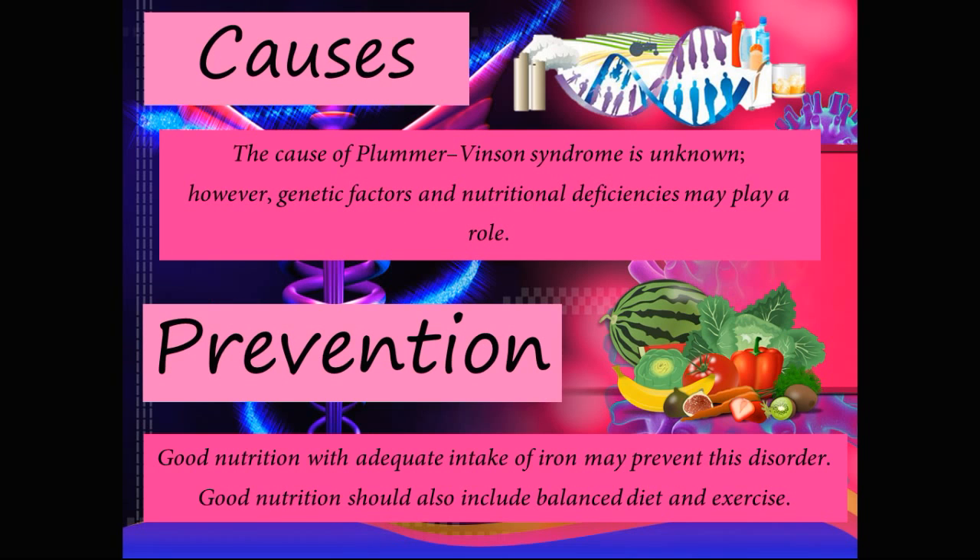So what are the causes of Plummer-Vincent syndrome? The cause is unknown; however, genetic factors and nutritional deficiencies may play a role.